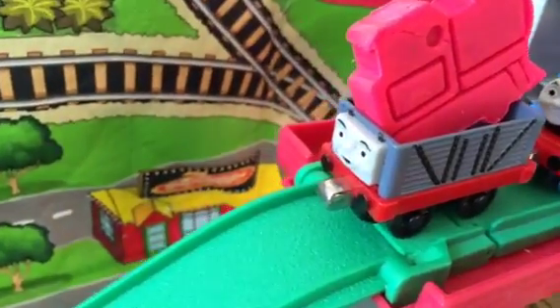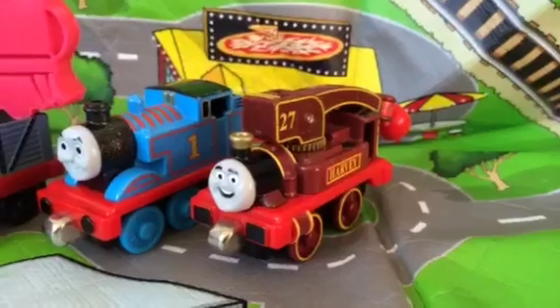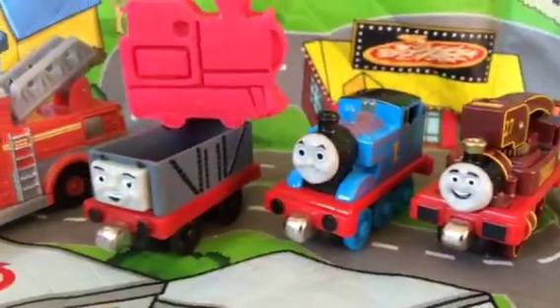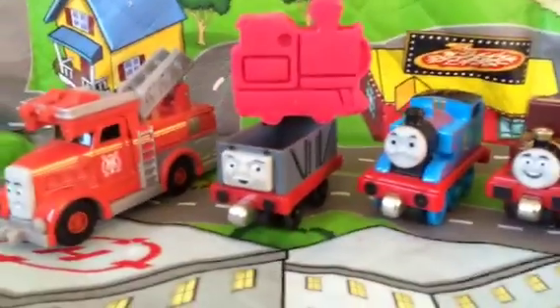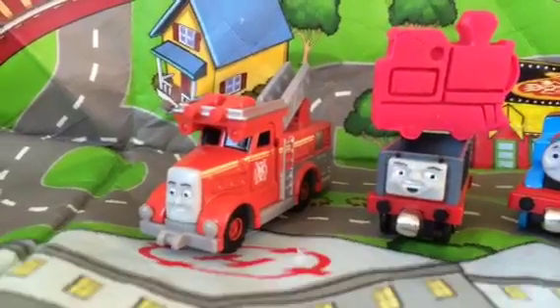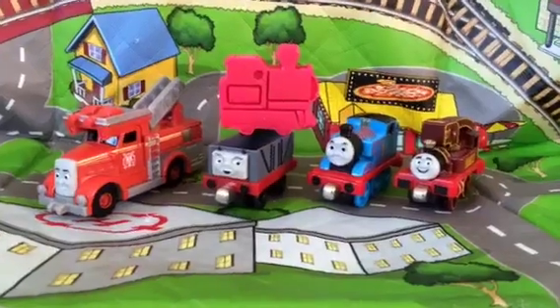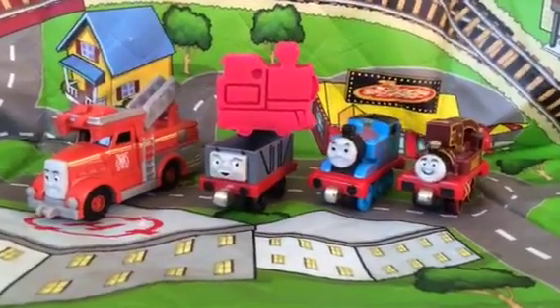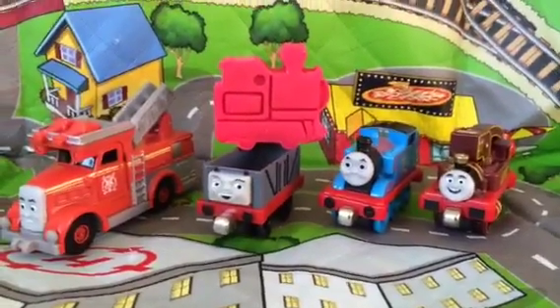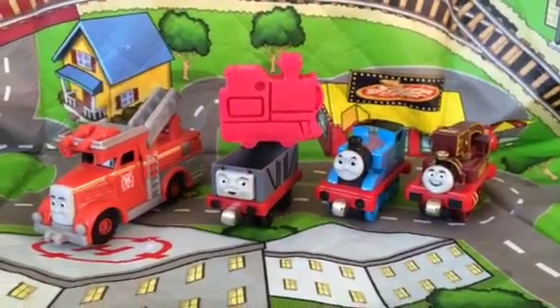How to take care of them, how to make them understand — this is the example. Sometimes all you need is to know how to handle them. Thank you viewers for watching! Here you can see Harvey, Thomas, Troublesome Truck with the play-doh train, and Flynn the fire truck. Please make sure to subscribe and leave a comment about the lesson and story we had today!